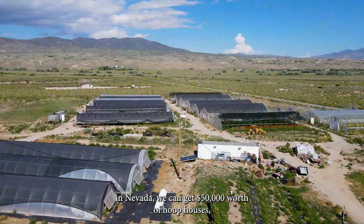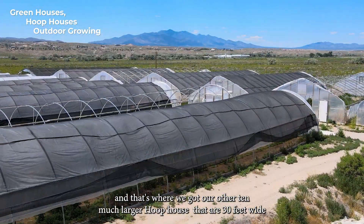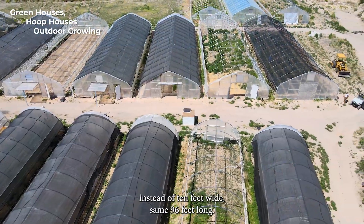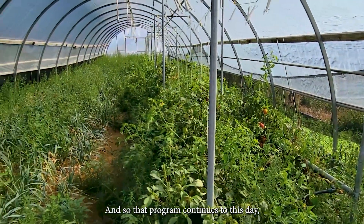In Nevada we can get $50,000 worth of hoop houses, and that's where we got our other 10 much larger hoop houses. They're 30 feet wide instead of 10 feet wide, same 96 feet long. That program continues to this day and it's a great program.